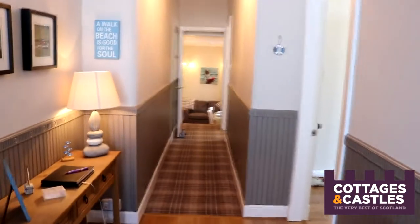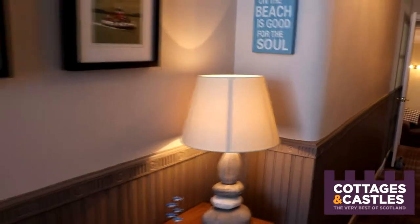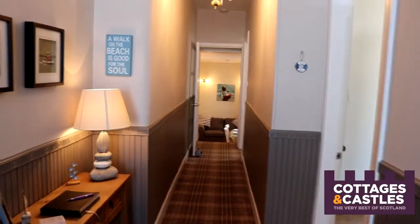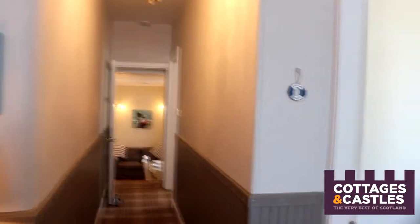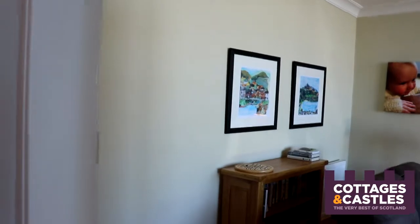So as we come in, we are greeted by this beautiful, bright, spacious hallway. We have a really nice grey and cream colour scheme going on here, and we've got some local artwork on the wall. First impressions are really important when you stay in a holiday home, and as I take you around the house you will really notice that the owners have really thought about that.